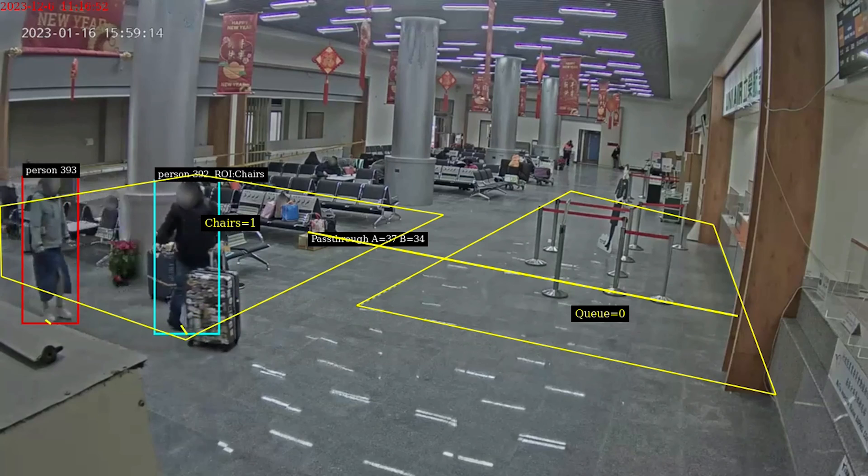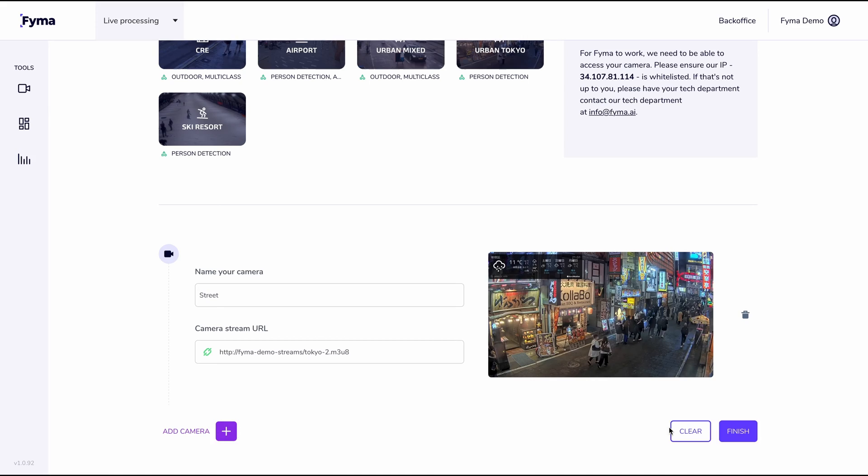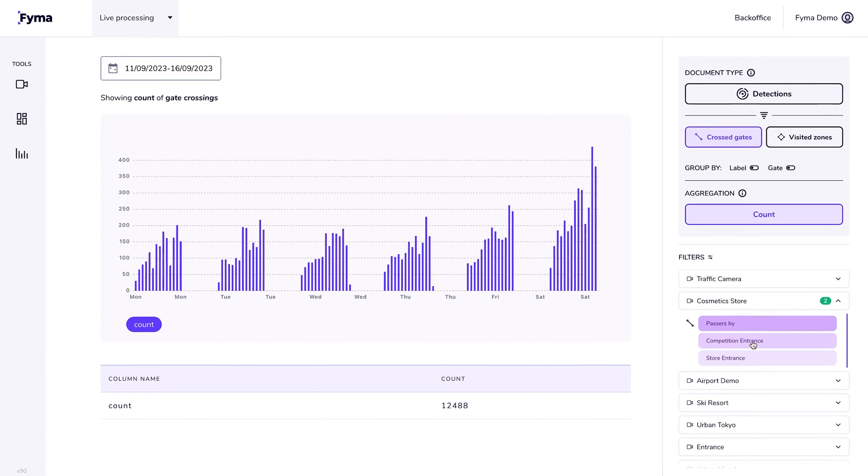Pretty much any digital camera out there can be connected to our platform. You just sign up, add your cameras, configure your virtual sensors, then start querying the data.